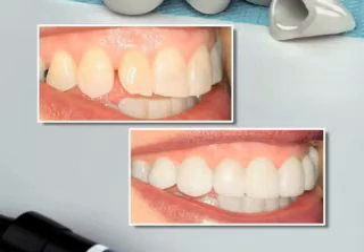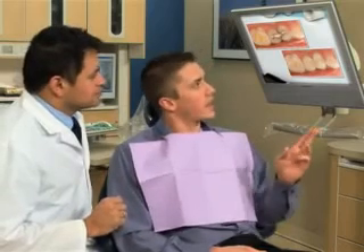Veneers are thin shells of porcelain bonded to the front of teeth. They can be a great choice to improve teeth that are stained, crooked, worn, or have gaps.